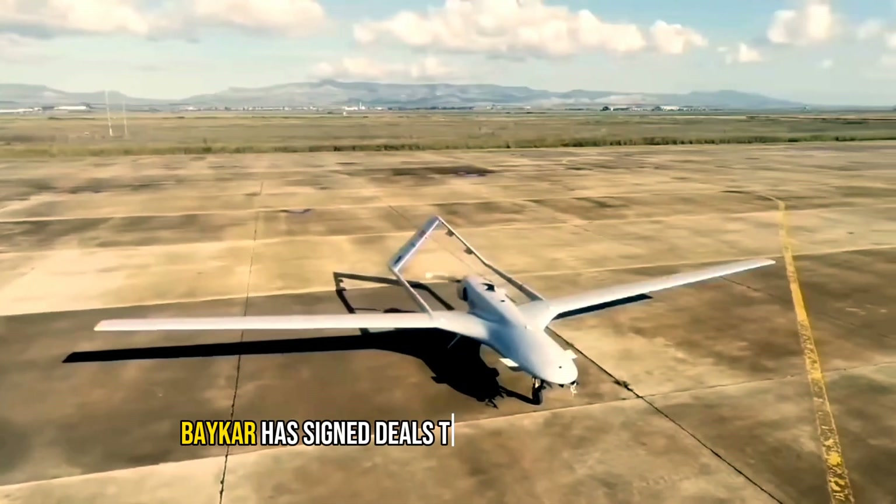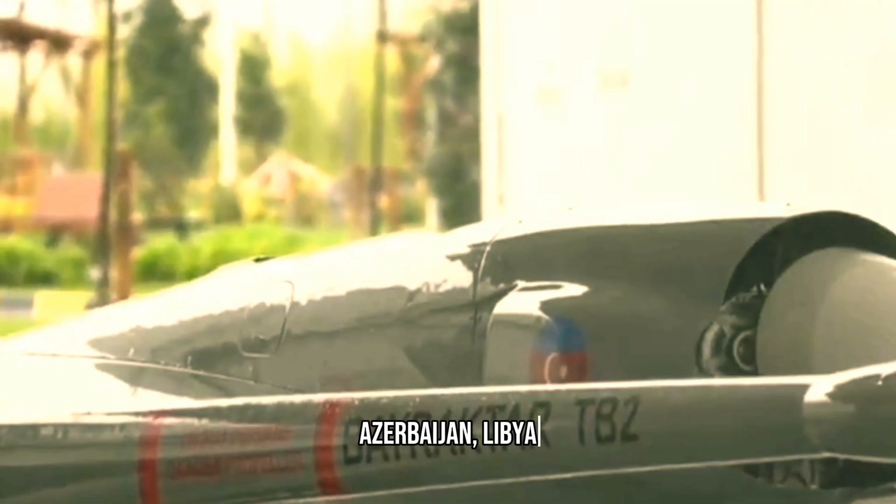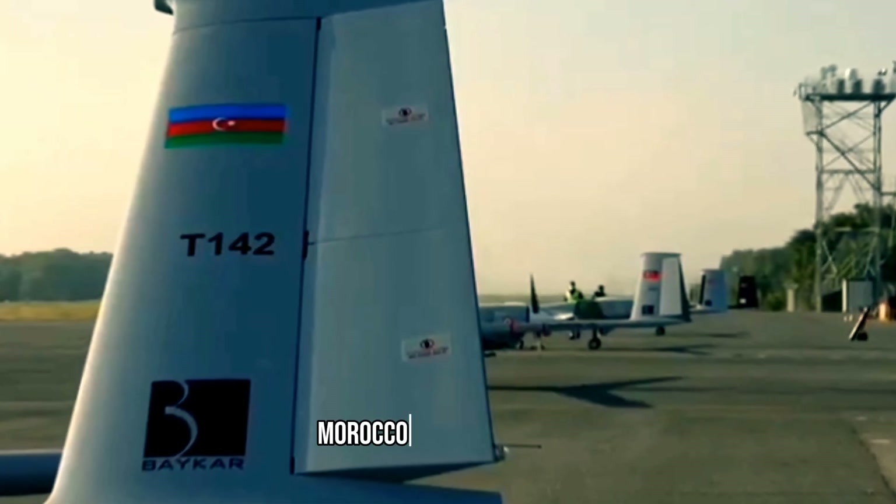Baykar has signed deals to sell the Bayraktar TB2 to 28 countries, including Ukraine, Azerbaijan, Libya, Pakistan, Nigeria, Morocco, and Bangladesh.